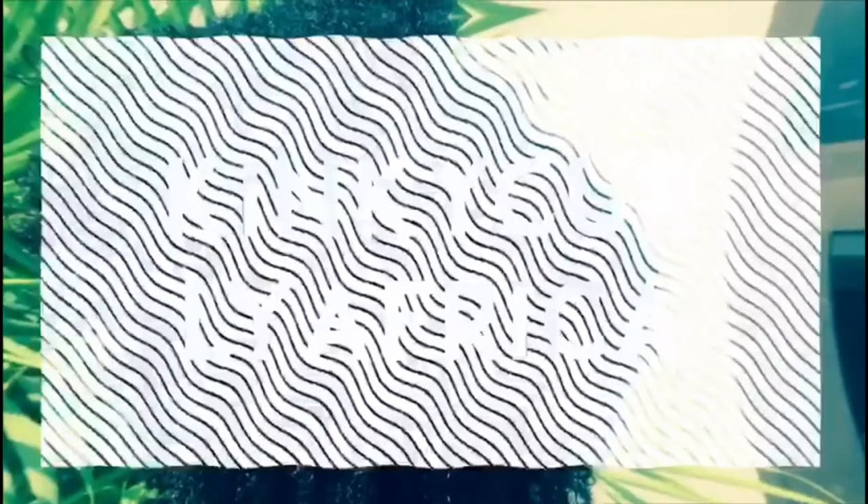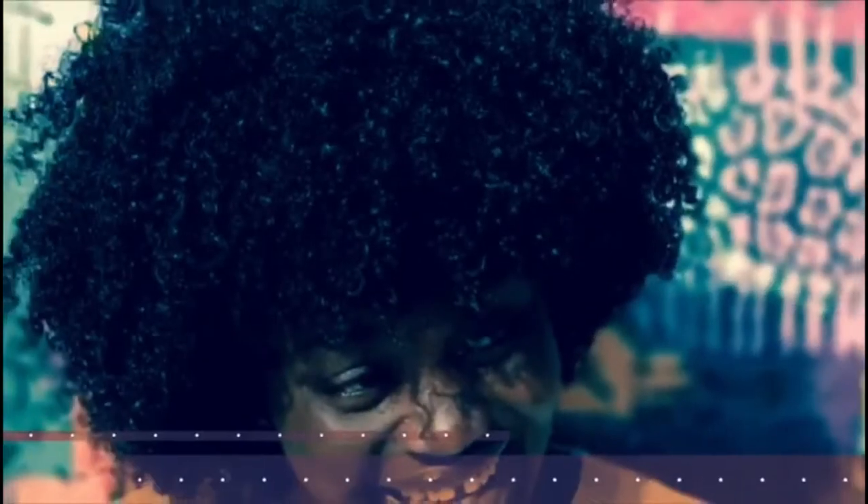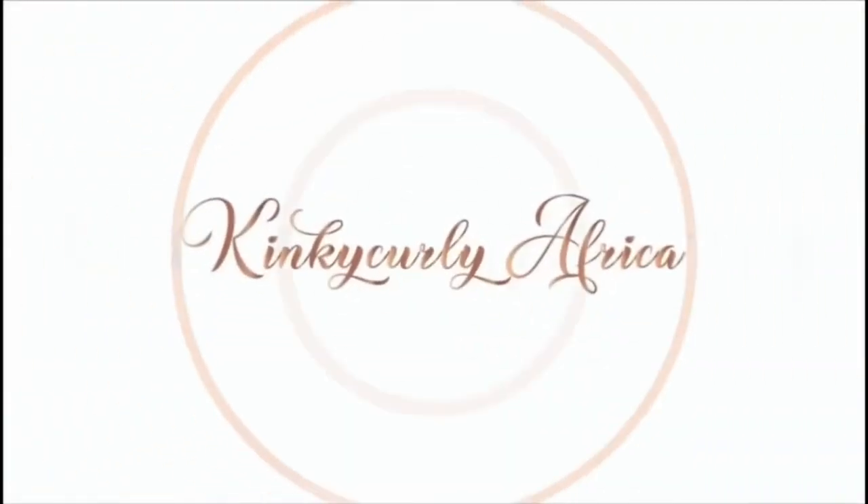Looking super duper dope — if you don't have a sparse brow liner, I don't know what else to do with your life. Hey guys, welcome back to my channel. Thank you so much for clicking and being here. If you're new to my channel, hi, my name is Inkigali Africa and you're definitely welcome.